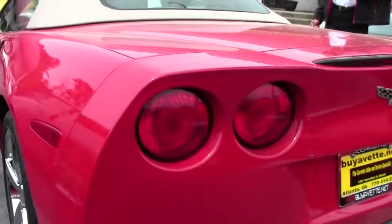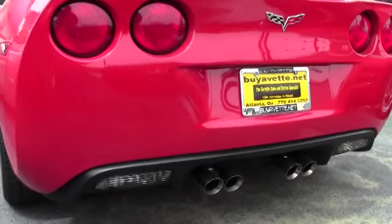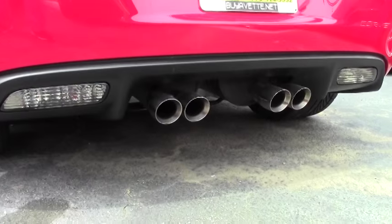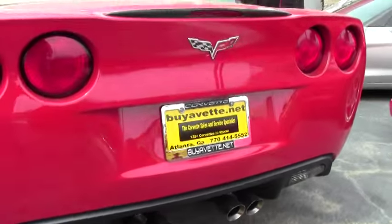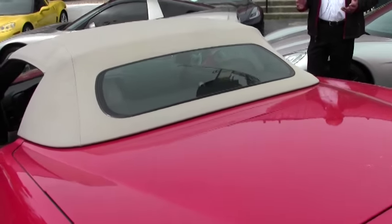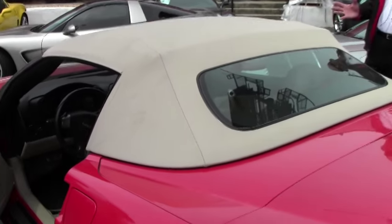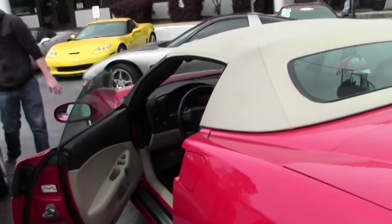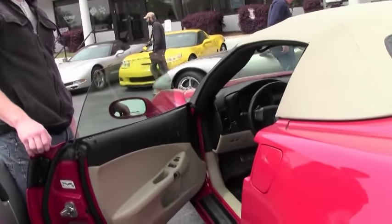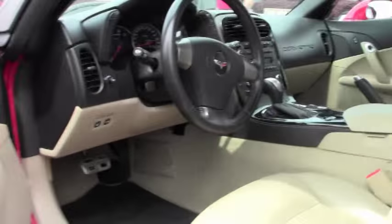Another neat thing about this car is that being a 2LT it's got a manual convertible top. Now to some people that might be a turnoff, but one of the beautiful things with the manual top is you never have to worry about it breaking — it's never going to tear up. It's a very easy top to put down; you just flip one handle and toss it back, and that's that.